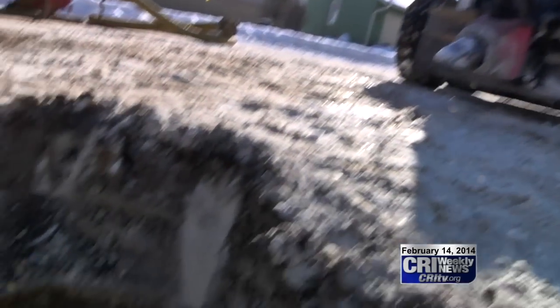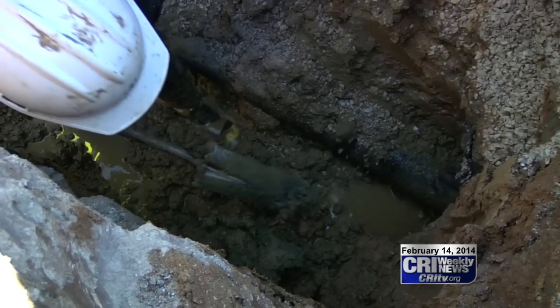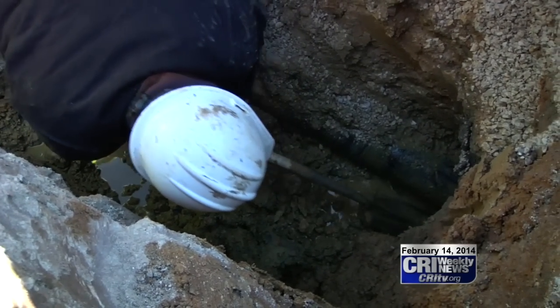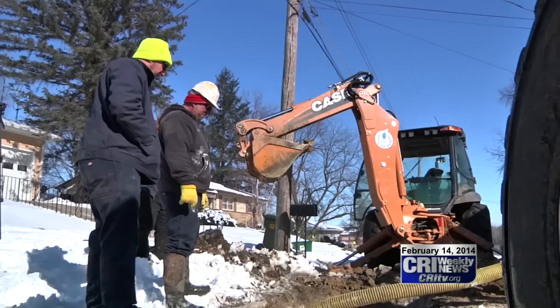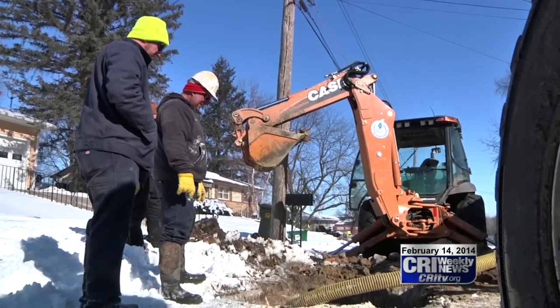Working outside in single-digit temperatures can be tough. Throw in some mud and water and it's almost insane. But that doesn't stop Oskaloosa's water department from fixing a leak here on O Avenue East.